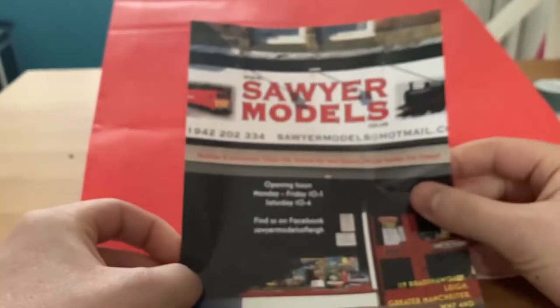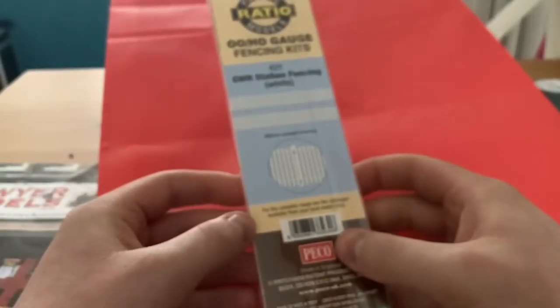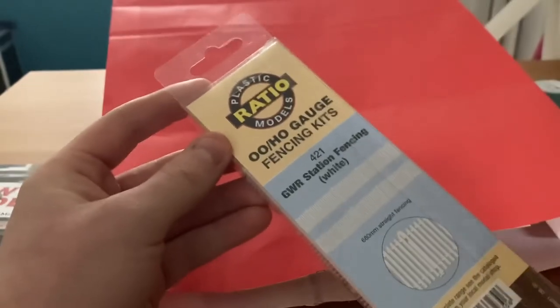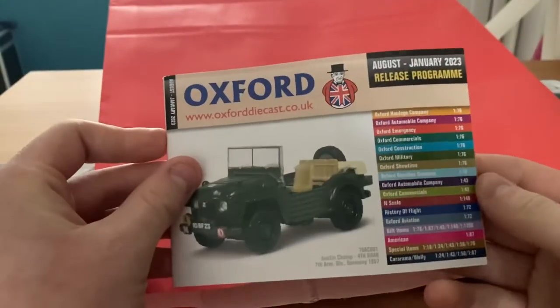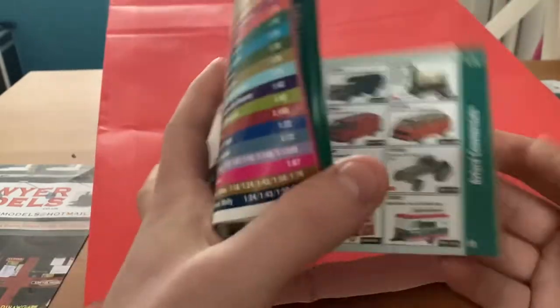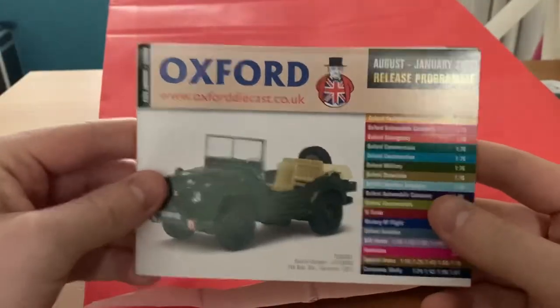An advert for Soyuz Models - I imagine that's free, to be fair. Some Loll Ratio fencing - useful. An Oxford Rail August to January '23 release programme. They're very little use to me; I don't often buy die-cast vehicles. I got given a boatload when I was younger, so I don't really use them. The ones I've got I'll do bits of work to, to suit my purpose.